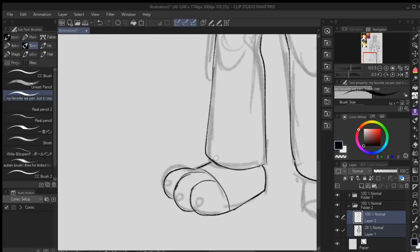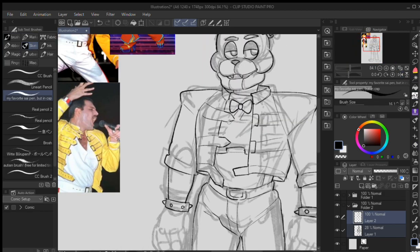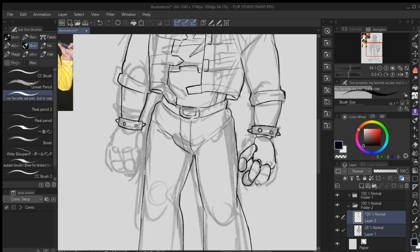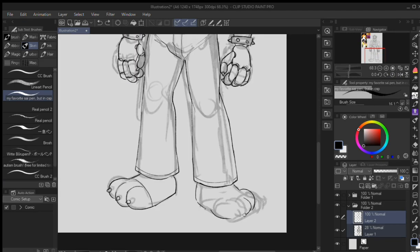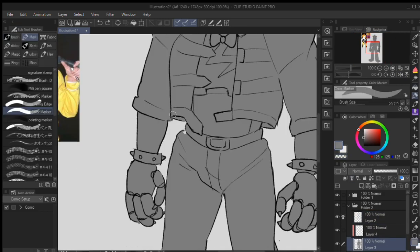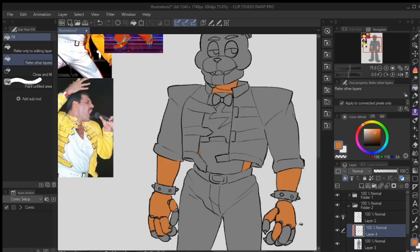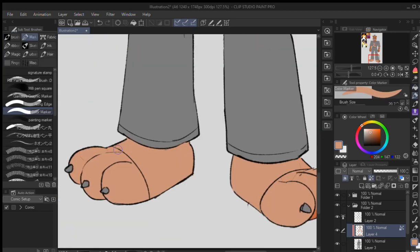I wanted to base him around Freddy Mercury, as you can see from the reference images. I decided to use his iconic Wembley outfit, and I also gave him pants. It's funny because Glamrock Freddy doesn't have pants — Roxanne, Chica, and Monty are fully clothed, while Freddy is just commando. So I decided to give him pants.